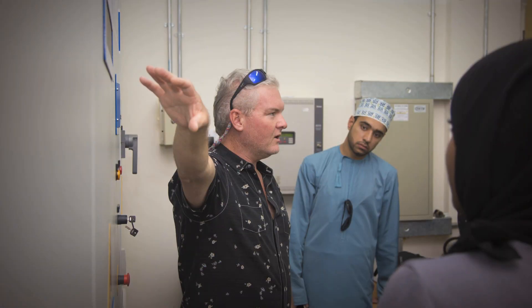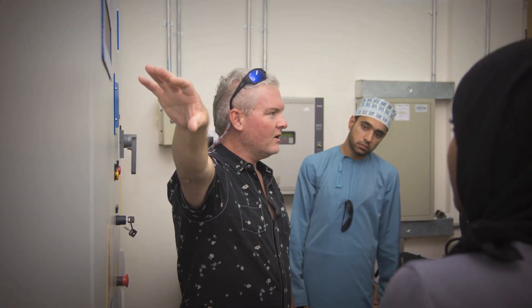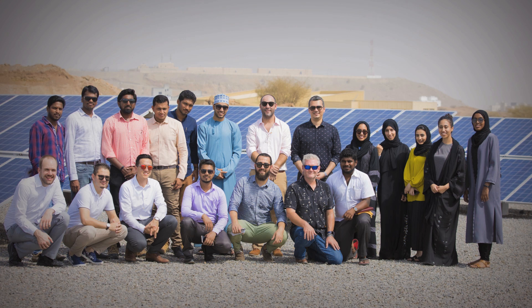This course is designed for professionals that are entering the solar industry. Anyone who's going to be doing system design and engineering, operations and maintenance, or sales of solar projects will find this course very valuable for your career. We hope to see you for our PV101 course in Muscat, Oman.